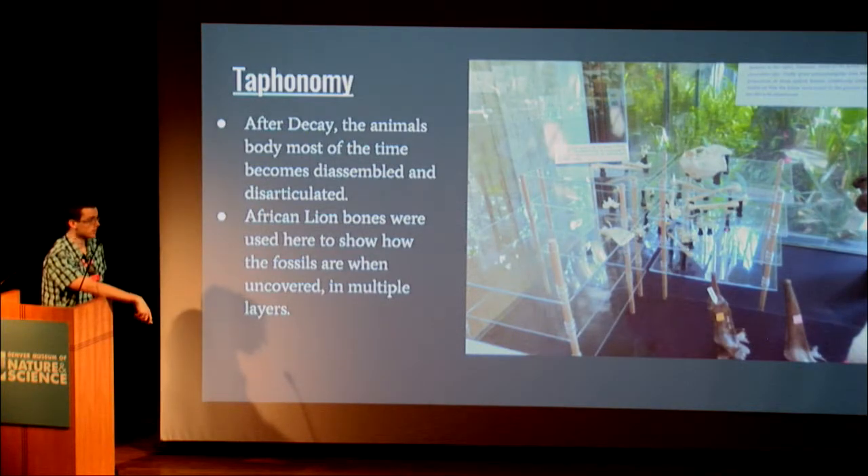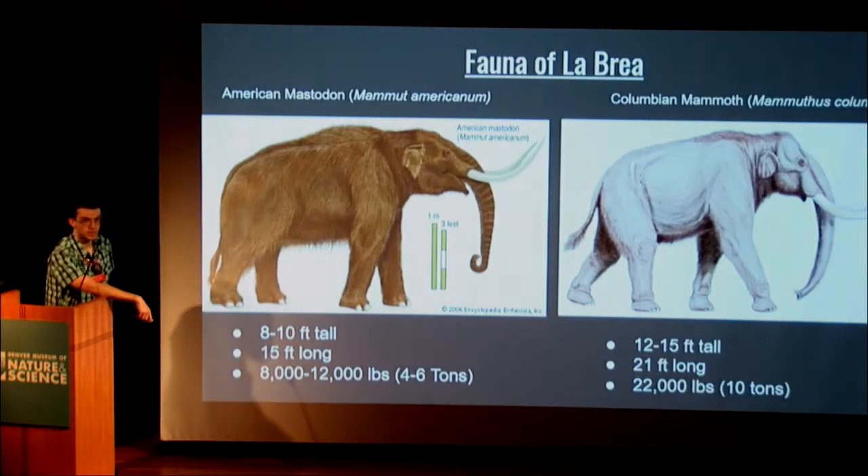Tar pits are really good for preserving fossils. Since the animals can't go anywhere, after death the carcass sinks through the asphalt relatively quickly, and the asphalt penetrates the bones, preserving them from further decay. After the animal decays, the bones become disassembled and disarticulated. The museum actually showed bones from an African lion to give an idea of what paleontologists see when digging — bones separated across different layers.